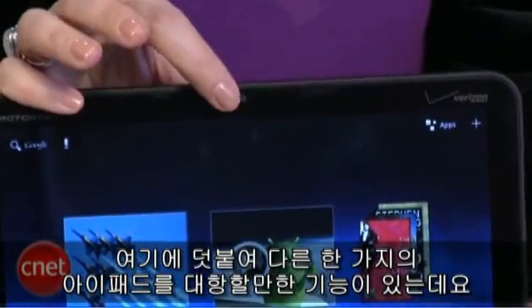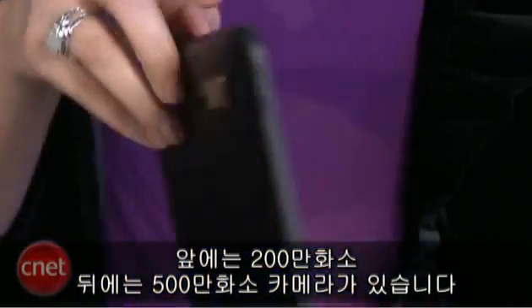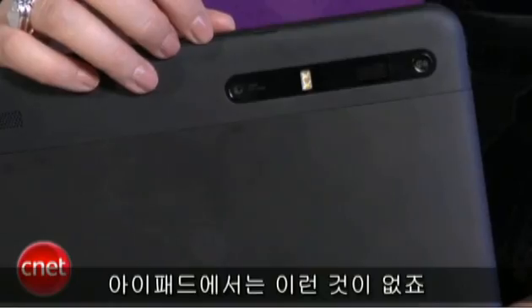Speaking of photos, this has another iPad killer feature — dual cameras. There's a 2-megapixel camera in the front and a 5-megapixel camera on the back. That's another thing that the iPad lacks, as you know. And of course, there is support for Flash 10.1.